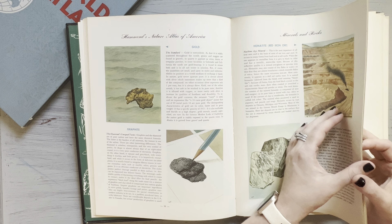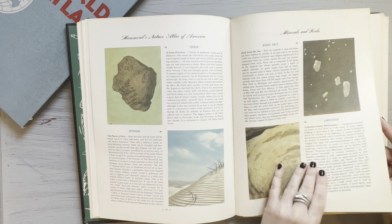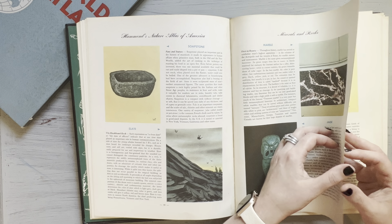There's also a minerals and rocks section. So if you were doing a journal for the outdoors or camping or something like that, some of these pages might be fun to include. I believe all or most of these things are indigenous to North America. That is Hammond's Nature Atlas of America.